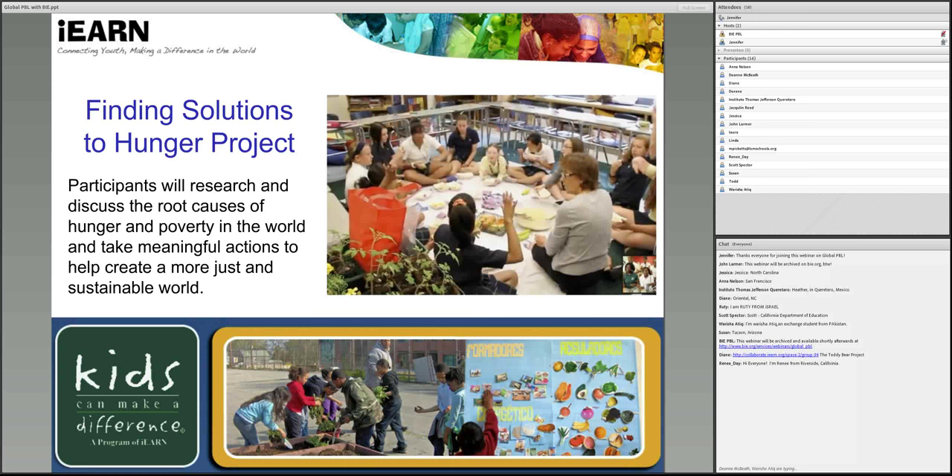Through the following projects that I'm going to explore in more depth, we're going to take a look first at the Finding Solutions to Hunger project. In this project, students research and discuss the root causes of hunger and poverty in the world and take meaningful actions to help create a more just and sustainable world. They begin a study of hunger and food justice by examining their own eating patterns — keeping food diaries, reflecting on where their food comes from, and comparing their food diaries with students in classrooms around the world.